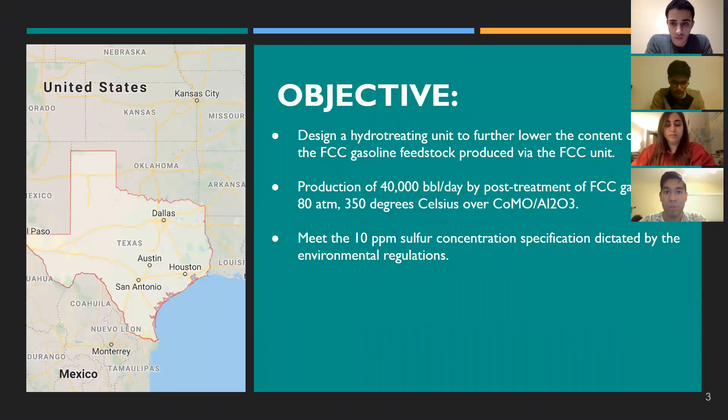Our objective is to design a hydrodesulfurization unit which is going to lower the contents of sulfur in the FCC gasoline feedstock. Our goal is to produce around 40,000 barrels per day and post-treat this gasoline at temperatures of 350 degrees Celsius and pressures of 80 atm using an aluminum oxide catalyst. This is done to meet the environmental regulations dictating 10 ppm for the sulfur concentration specification. Our plant is to be located in Houston, Texas, as seen in the map.